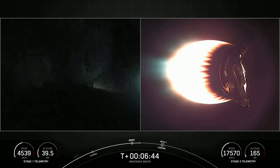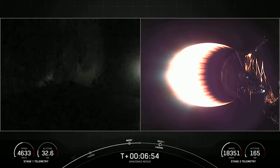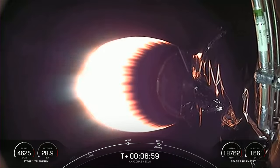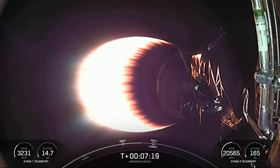Reusability is key to lowering the cost of spaceflight, which enables more investments in critical scientific research. The Falcon 9 first stage supporting today's mission is performing its entry burn for the sixth time, having previously supported SES-22, ispace's Hakuto-R Mission 1, and three Starlink missions. Today's landing target is our drone ship, Just Read the Instructions, positioned in the Atlantic Ocean about 325 nautical miles off the coast of Florida.